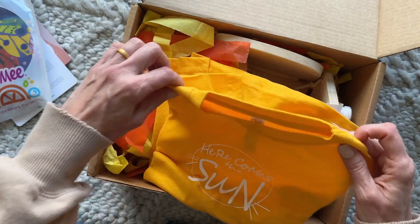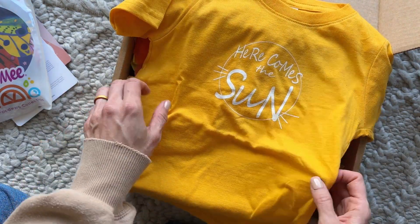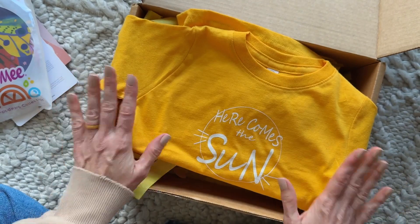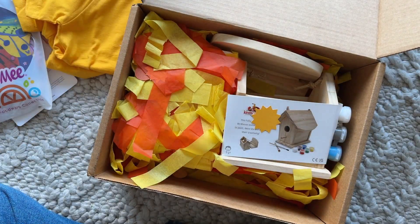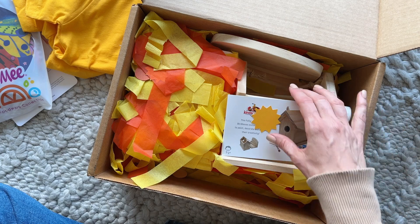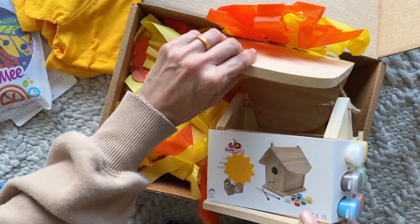Here's our clothing item — super cute! It says 'Here Comes the Sun.' I love it, and Steven desperately needs t-shirts right now. The poor kid — I need to go buy him some summer clothes. It all of a sudden got so hot here and we're way behind.